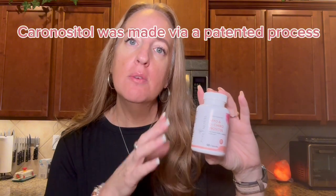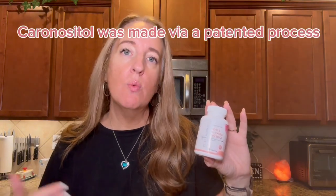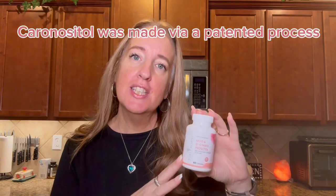This helps regulate your menstrual cycles, targets hormones, and not only regulates but maintains balance. It has natural fertility enhancement. This is perfect for PCOS.